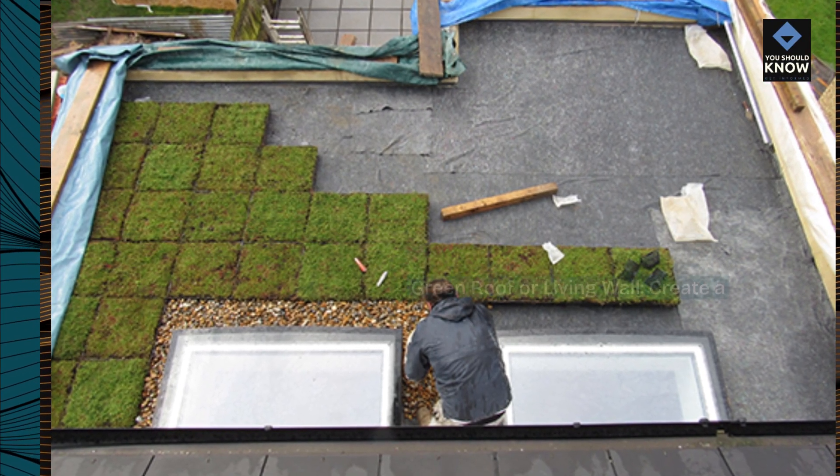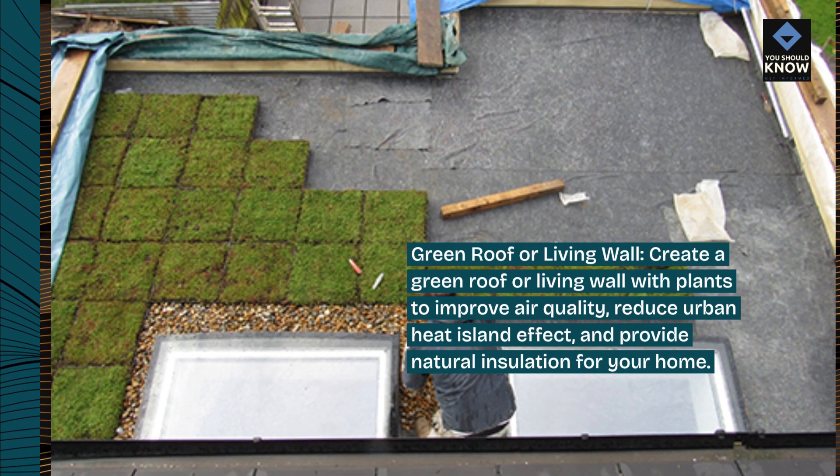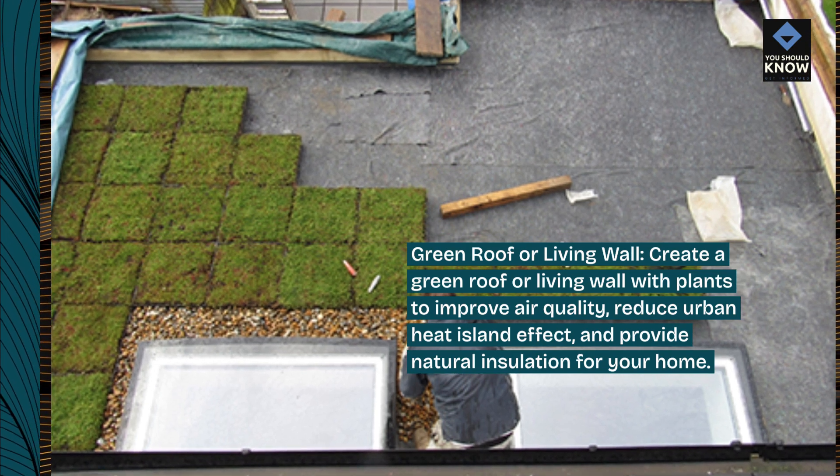Green roof or living wall: create a green roof or living wall with plants to improve air quality, reduce urban heat island effect, and provide natural insulation for your home.